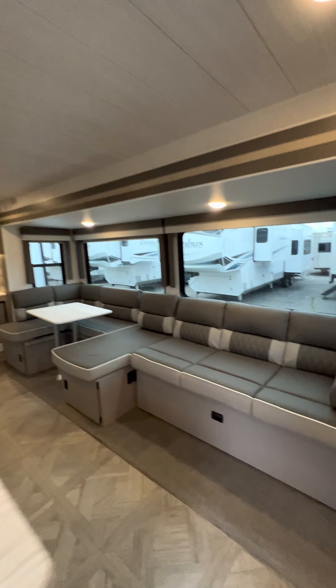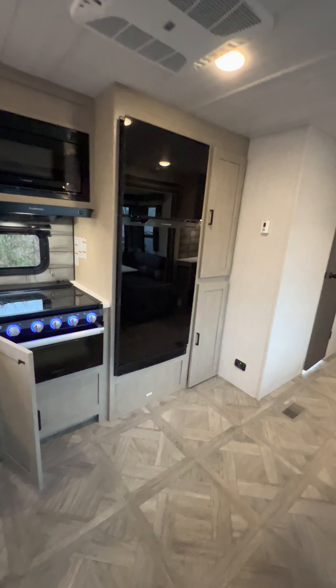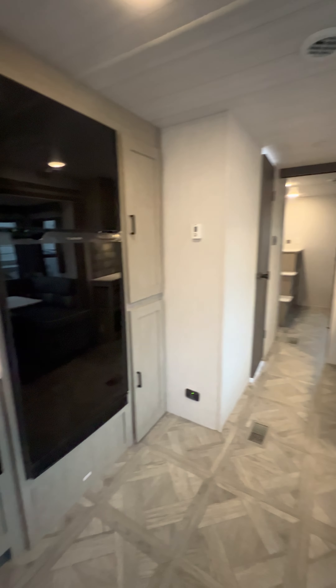I like the new colors — bright, modern, still got the big windows. It's not as bright as it used to be in here because the windows are tinted, but that will help with your AC and the heat coming through the windows in the mid-summer.